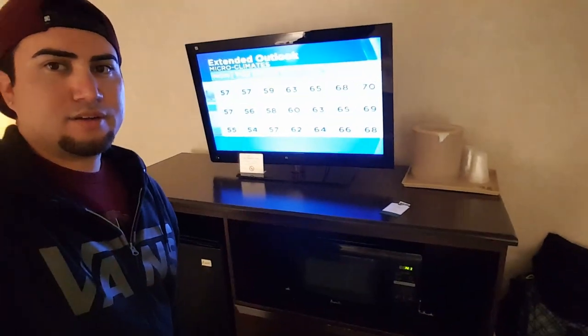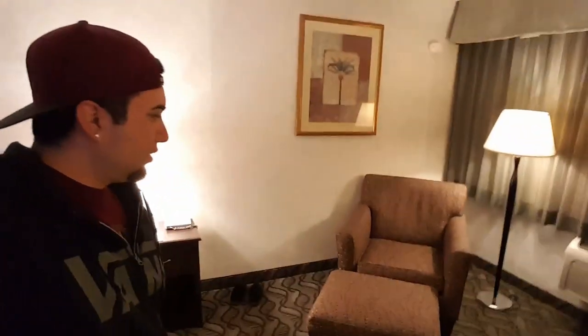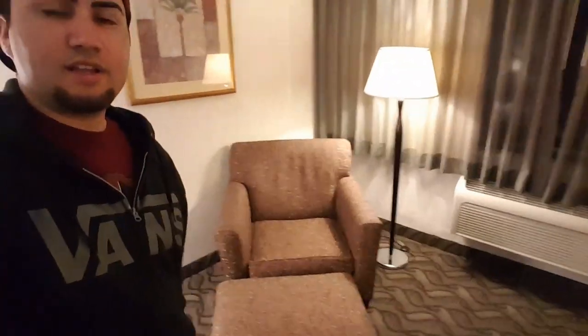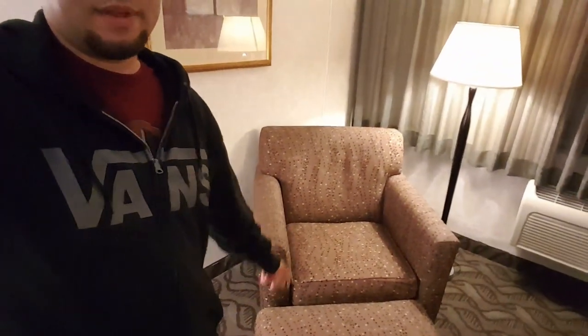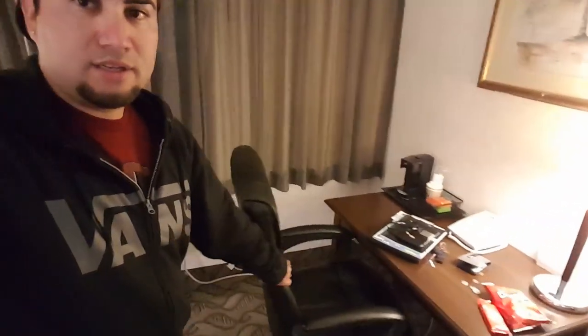Walk over here — there's a nice little chair to relax in right there, if you maybe want to read a book or a magazine. I'll probably be spending most of my time in that chair, to be honest. Right here I've got a little desk — do some office work if I need to.